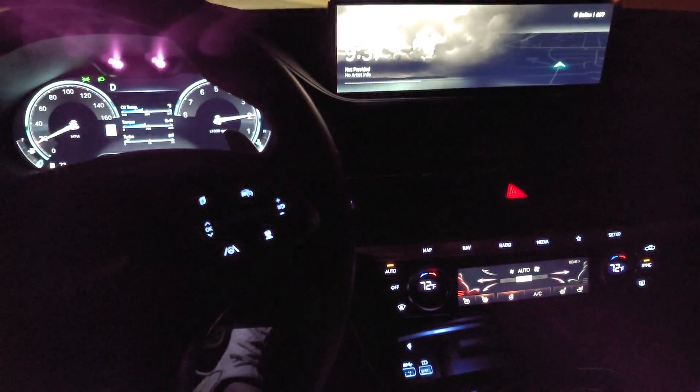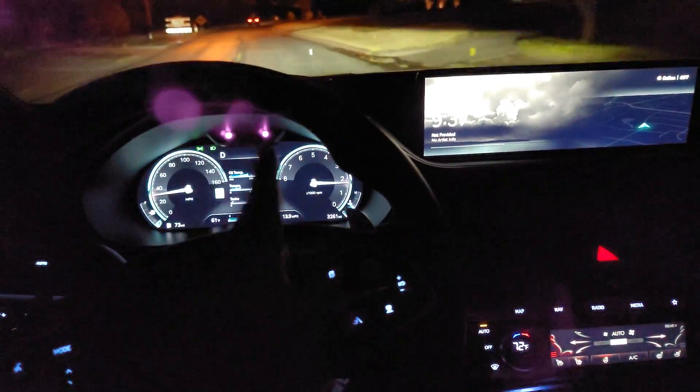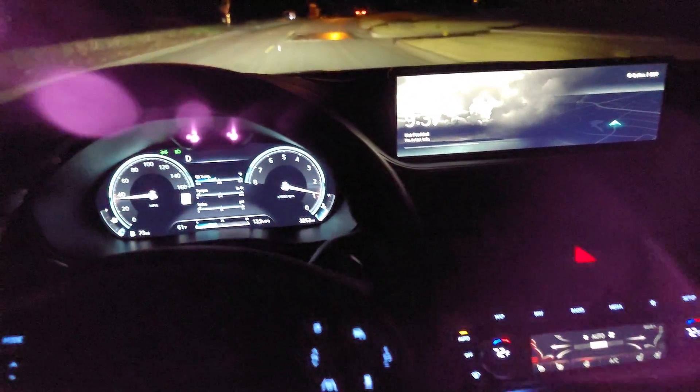This is not the small Genesis — this is right in the middle. There's a G70 which is smaller, then the G80 which is this one, and then there would be a bigger one called the G90 which is more like an S-class Mercedes in terms of size.